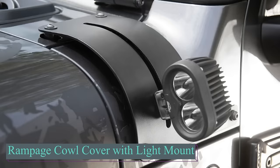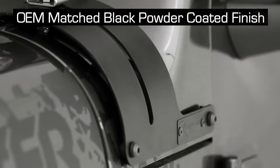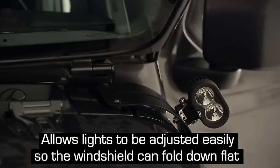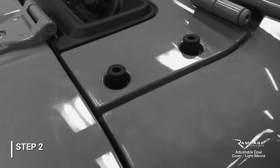Jeep owners, here's something special for you — adjustable light mounts designed for specific models. The $120 kit includes two mounts and all the necessary installation gear. These mounts are universal, compatible with any lighting brand, and come with the benefit of a limited lifetime warranty.